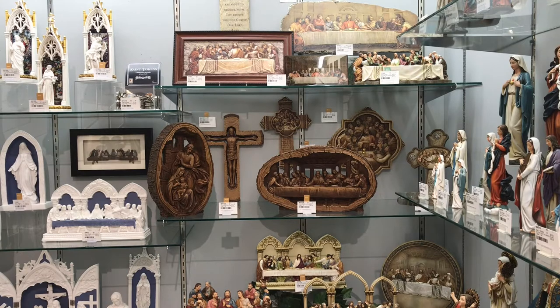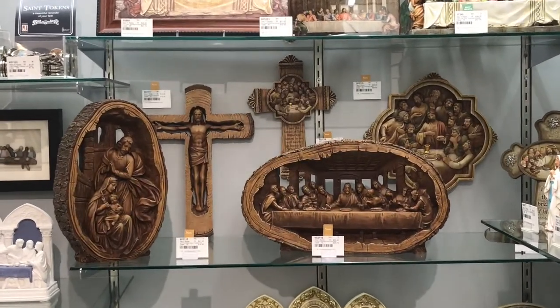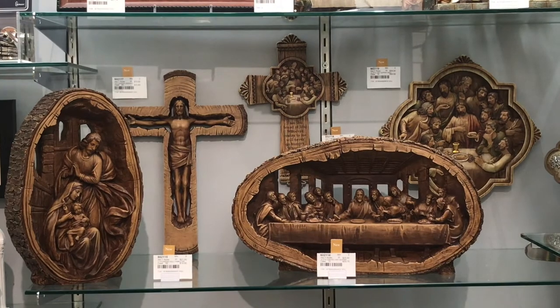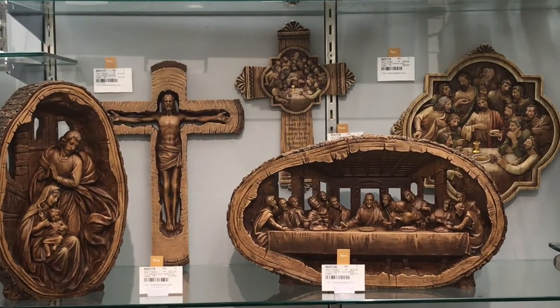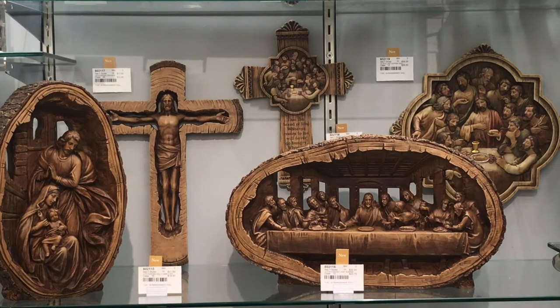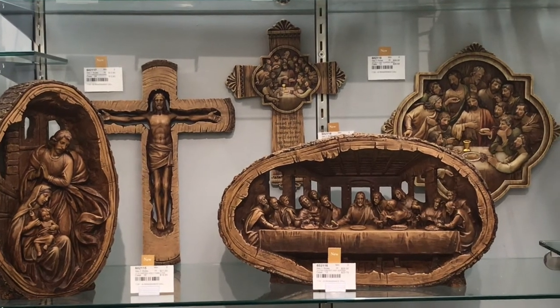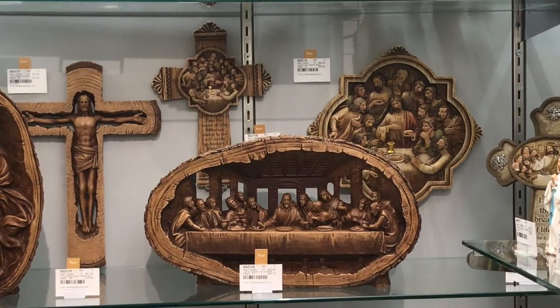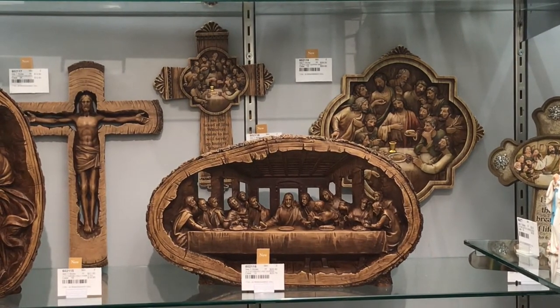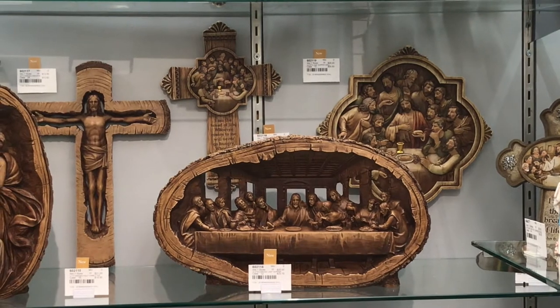New in Joseph's studio, we have these five pieces that feature a wood carved finish. The first two are part of the Last Supper collection — there is a wall cross and a wall plaque that feature the Last Supper scene in a really lovely muted jewel tone relief sculpt.